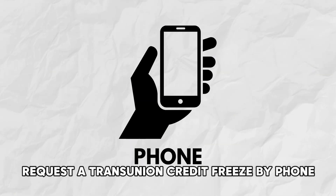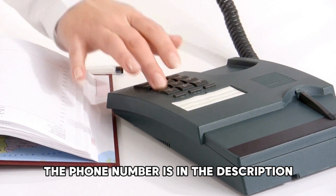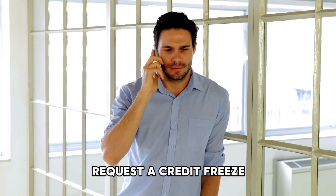Request a TransUnion credit freeze by phone. Call 800-916-8800 — the phone number is in the description. You can use the automated system or request to speak to an agent. Request a credit freeze.